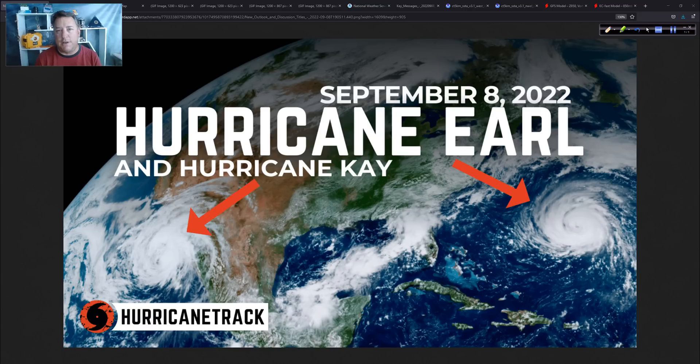Good afternoon. Mark Sout of HurricaneTrack.com here. Time for the Hurricane Outlook and Discussion for Thursday, the 8th of September, 2022. Today we're going to look at Earl and its impacts on Bermuda and even some swells for the east coast of the U.S. And of course, Kay in the eastern Pacific, as well as a look ahead at what might or might not be happening after these entities are gone.